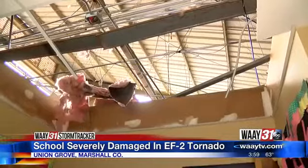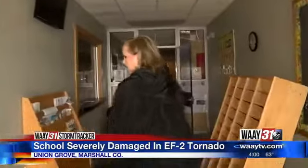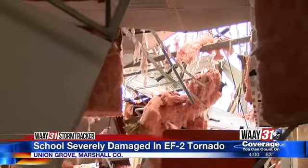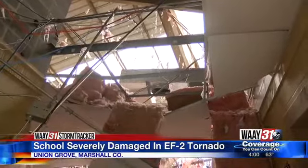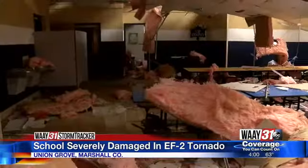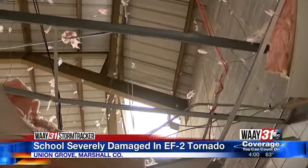The ceiling is gone. Insulation is scattered across the ground. Taking the walk towards the cafeteria, the damage is even worse. The superintendent told me when they first arrived, there was three feet of water filling the hallway. Now insulation and broken concrete are everywhere, and beams are poking down from the ceiling. If you look up, you can see right through the roof to the sky.